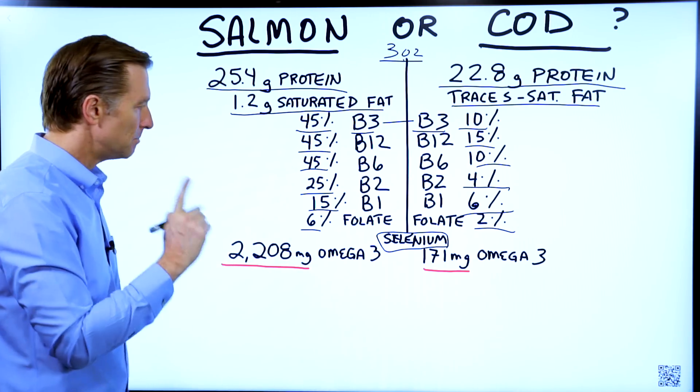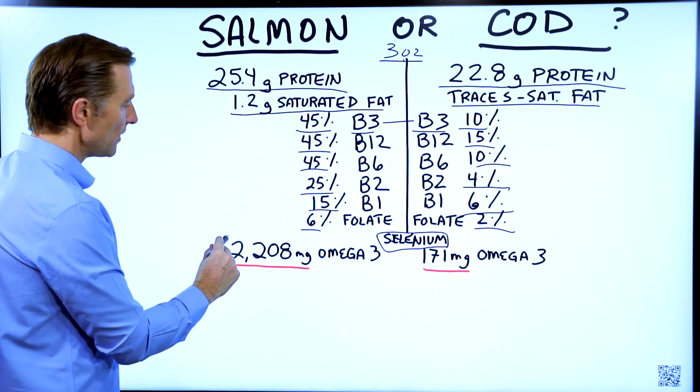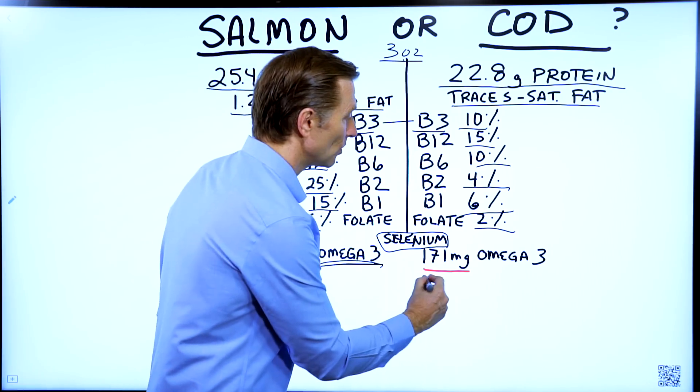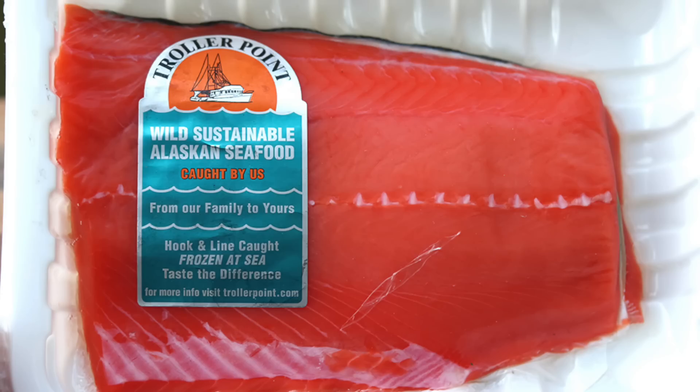Check out this big difference: salmon has 2,208 milligrams of omega-3 fatty acids versus cod, which only has 171 milligrams. So you can see right there, salmon is definitely the winner.